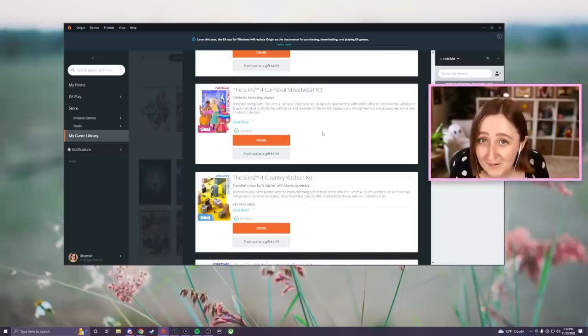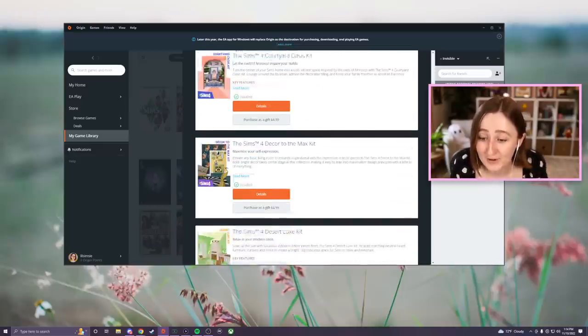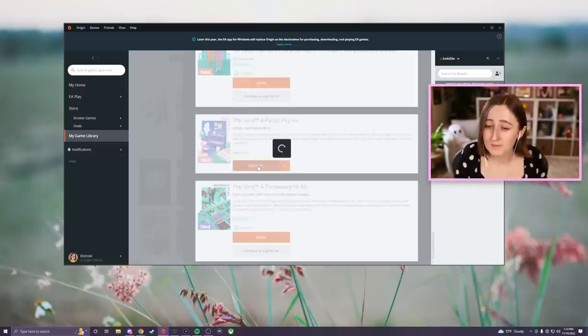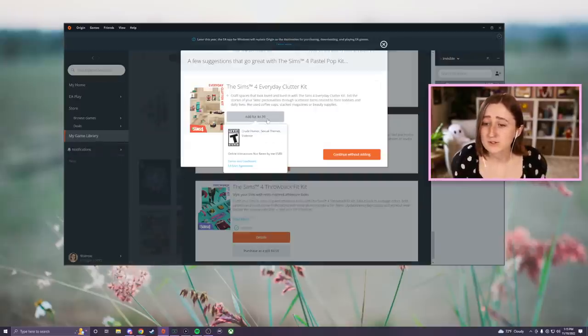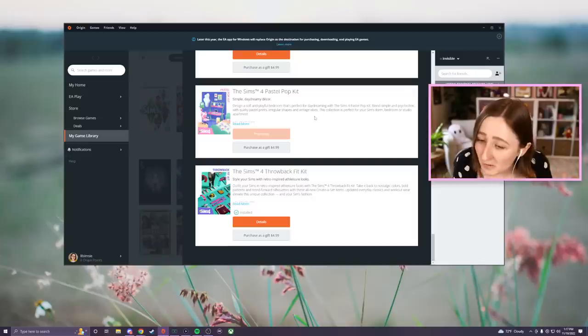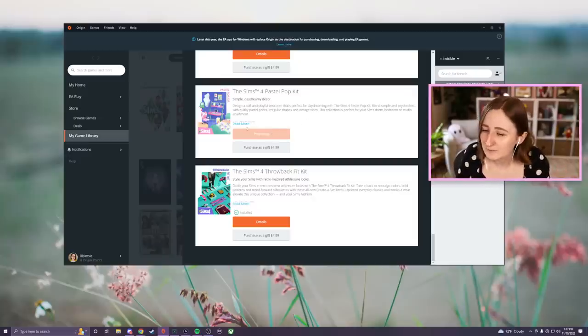I have been waiting for these to come out - I've been sat here refreshing my Origin, and The Sims hasn't actually posted about it yet, but they are up, so I'm gonna buy them now. They're suggesting the Everyday Clutter Kit, I should probably be careful with that kind of thing. I'm putting in my card details while I'm recording - don't worry, it's all cut out, and the packs are both preparing, whatever that means.